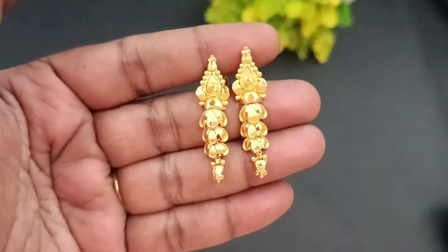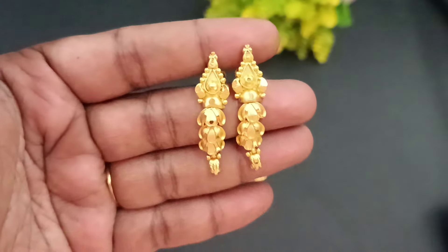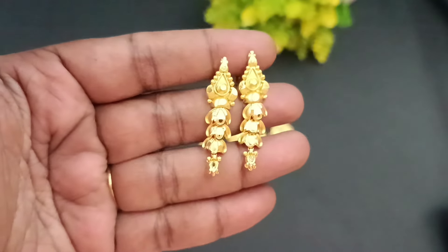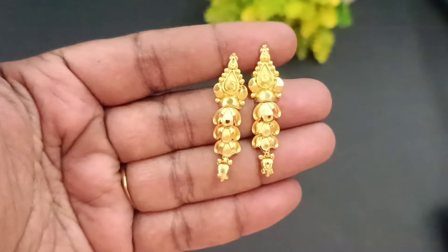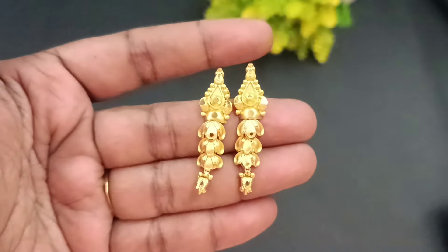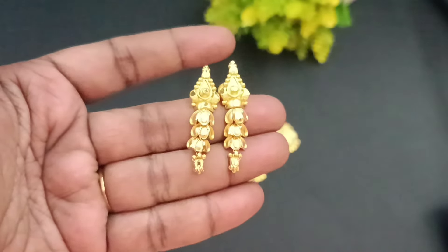So if you want to see the giveaway gift — how many earrings are available for free shipping — this is a 916 gold look. It's a fish pattern, a nice pattern. This is the giveaway gift. So if you want to participate in this video, please like this video and comment.